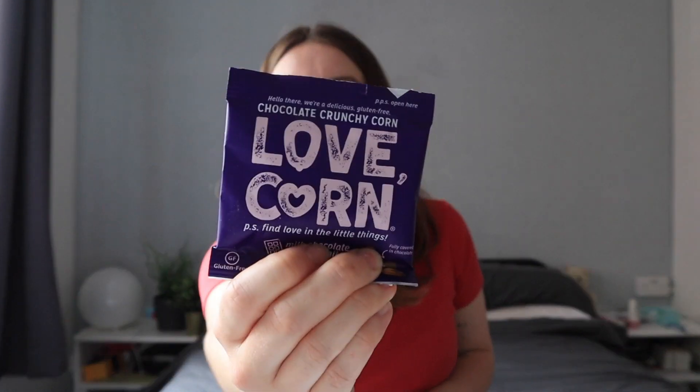Now we have some brand new Love Corn - and the flavor is chocolate: milk chocolate and sea salt flavored. Usually they've got more savory flavors. This is corn - it's chocolate covered corn. What an odd flavor! I've got to try one more... I really don't know, I think I like it. I guess it kind of tastes like popcorn with chocolate, which is a good flavor combination.